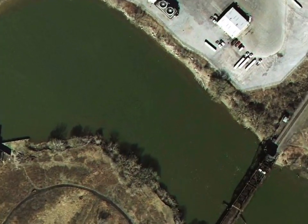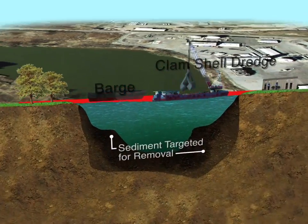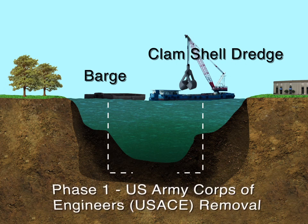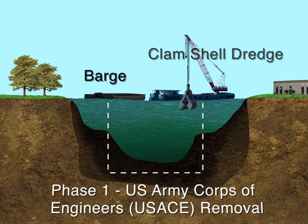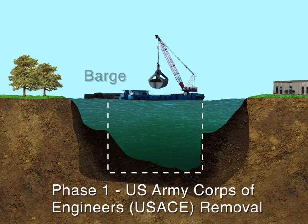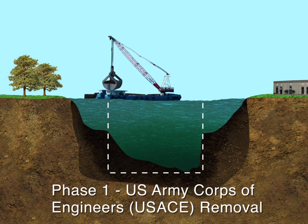This is how dredging will likely be done. Sediment will be removed using a clamshell dredge. Here is a cross-section of a targeted dredge area. The dredging process involves two phases of sediment removal. Sediment contaminants are represented by the darker sediment in the river cross-section; the lighter, more deeply buried sediment is less contaminated or not contaminated at all. During Phase 1, the Army Corps of Engineers will both improve commercial navigation and remove contaminated sediment within the boundaries of the navigation channel as part of the Great Lakes Restoration Initiative.